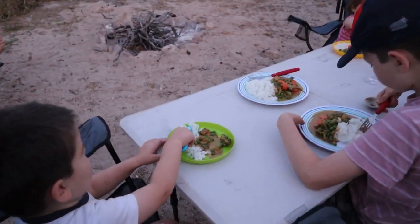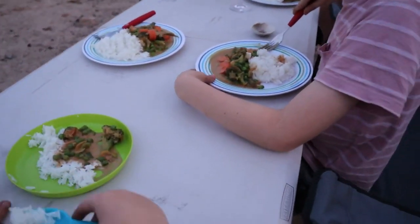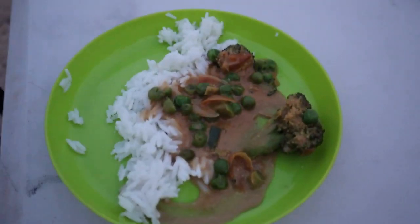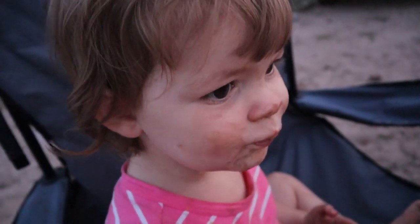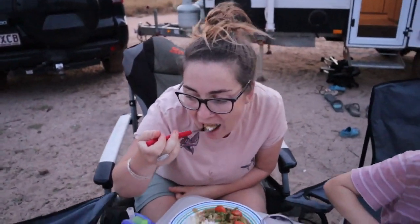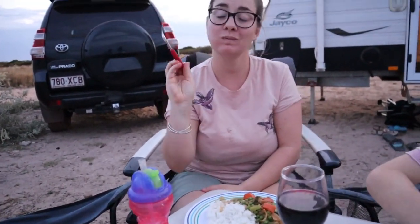What have we got, kids? Rice. Rice and satay. Mmm, is it good? Yum. Chew it up. Mama chef.